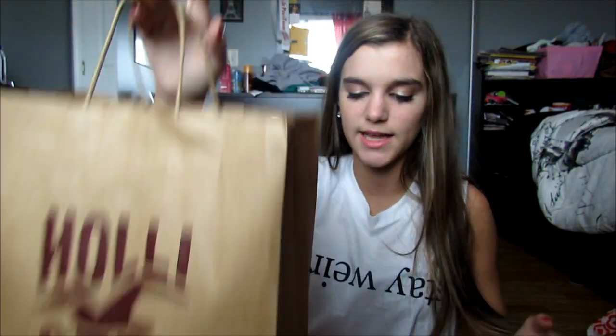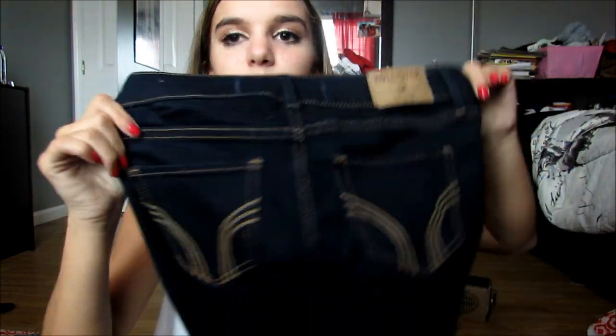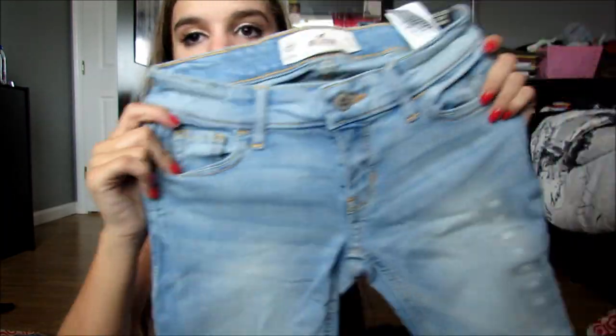And then at Hollister — and before you unsubscribe, I just got jeans. All my jeans are like acid wash, none of them are just plain denim. Their jeans are normally $50 but they were on sale for $25. So I got these dark wash skinny jeans — first time I've ever bought jeans from Hollister. And then I got these ones in a lighter wash, also just skinny jeans.